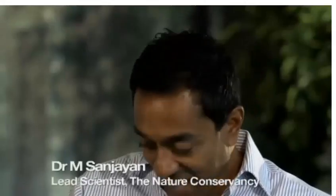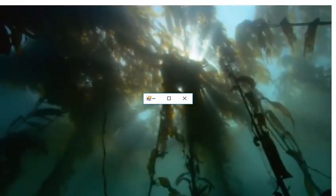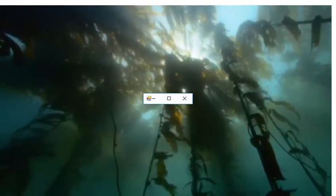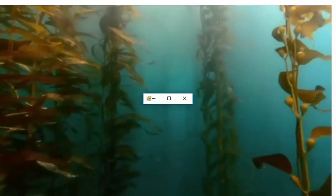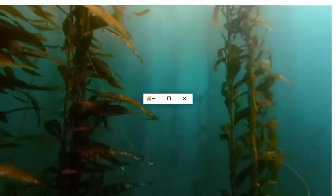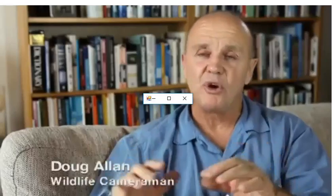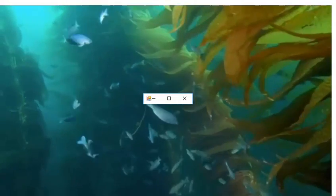When you go diving, most of the time you look down. When you're in a kelp forest and you're diving, you look up, you look around you — it's a three-dimensional structure, and you're in the middle of it. It really is just like flying through a forest on land. Sometimes you swim through whole schools of fish. And of course, if you're lucky, you will see sea otters.